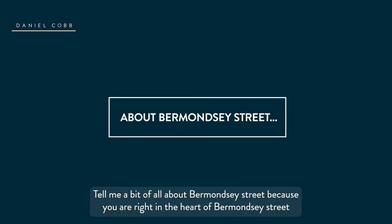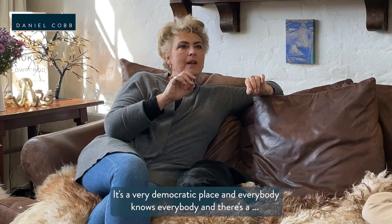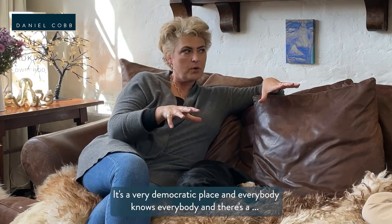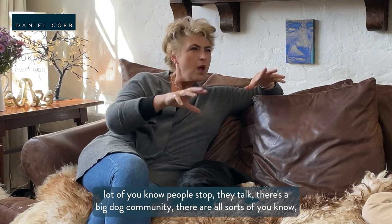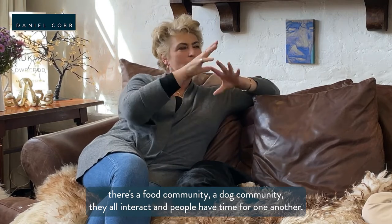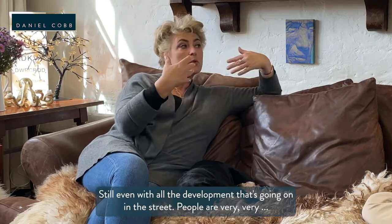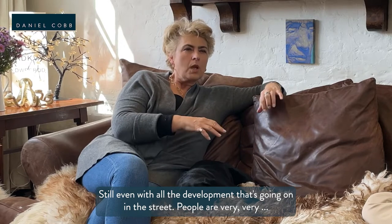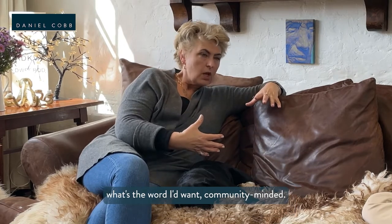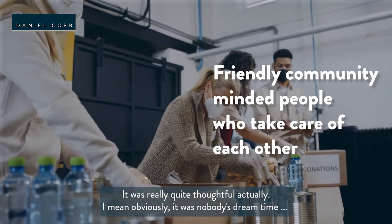Bermondsey Street is a very democratic place and everybody knows everybody. There's a food community, a dog community, they all interact — people have time for one another. Even with all the development that's going on in the street, people are very community minded. During lockdown there were a lot of people looking after other people in the street. It was really quite powerful — obviously it's nobody's dream time, but it was interesting to see the best in people.